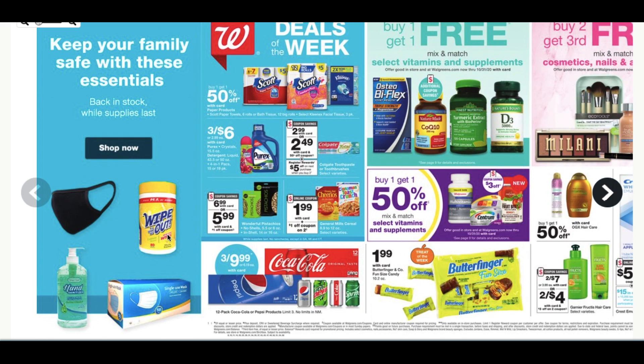We've got some cereal for $1.99. Coca-Cola and Pepsi are three 12-packs for $9.99 as well.